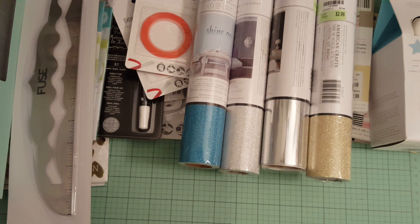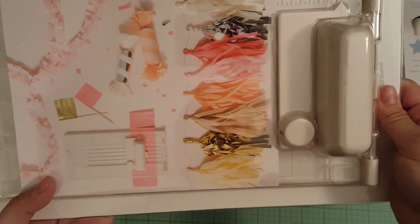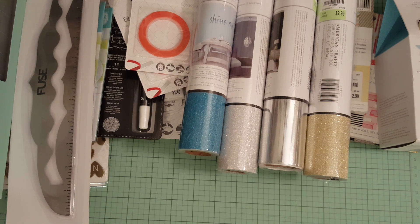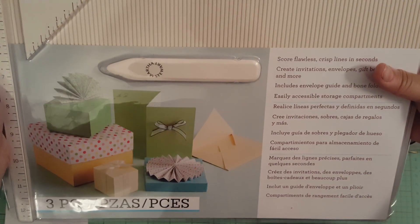I found some more Martha Stewart items. This French cutter was super expensive at Michael's, but I got it for $3.99. It was the only one they had so I swooped it up. I couldn't even remember if I had it already, but I figured if I do I can gift it to somebody. The last thing I had to get was the scoring board — only $3.99. You can make envelopes and all kinds of stuff with it.